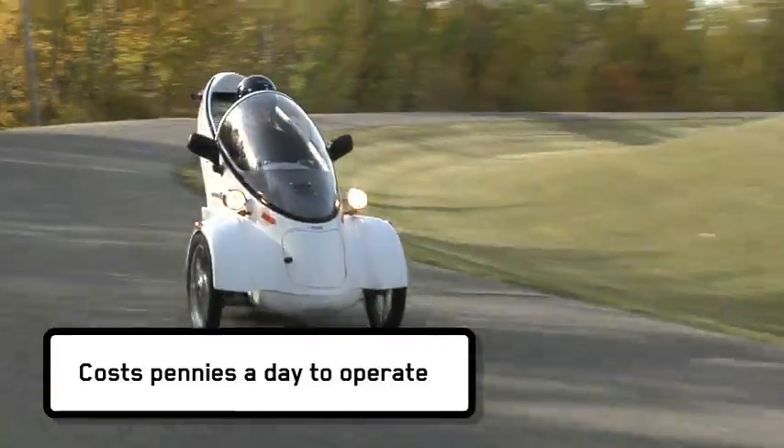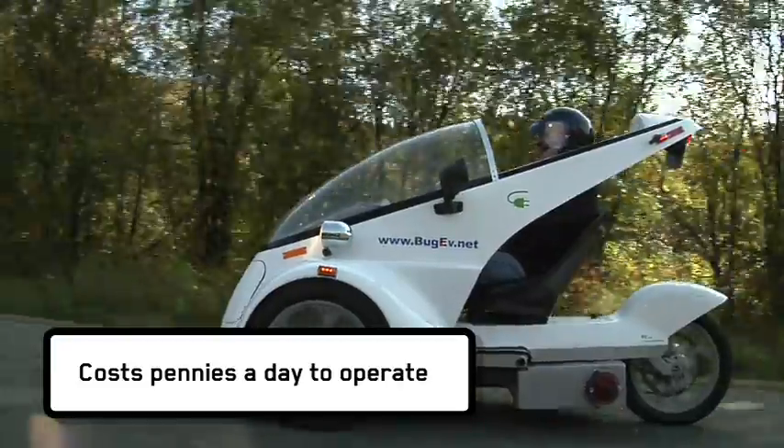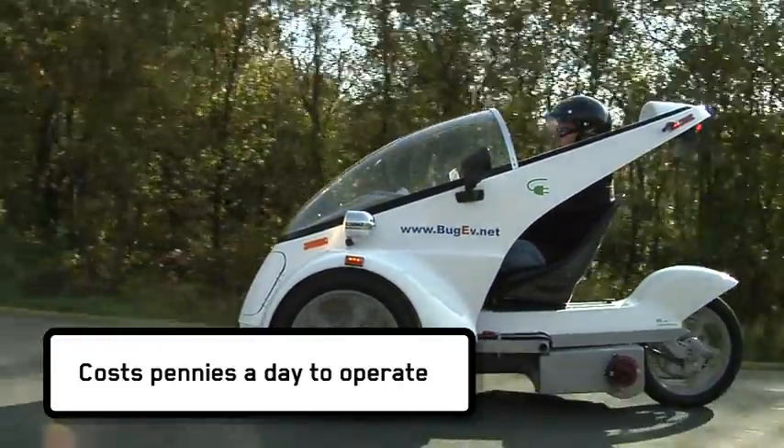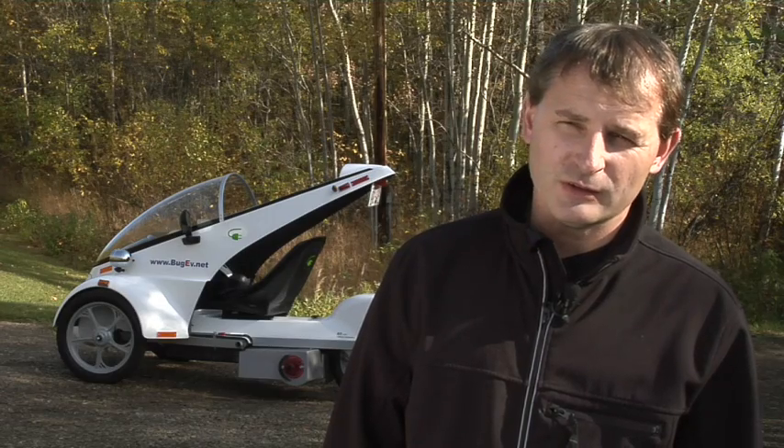It's full of the latest and greatest technology. It uses a high efficiency AC motor and controller, some pretty good lithium-iron phosphate batteries, and fairly sophisticated electronics to tie it all together.